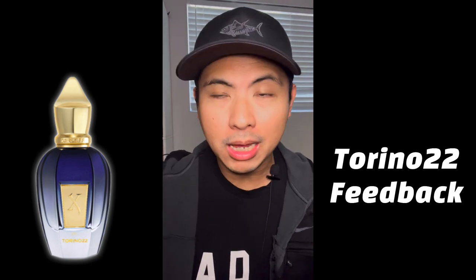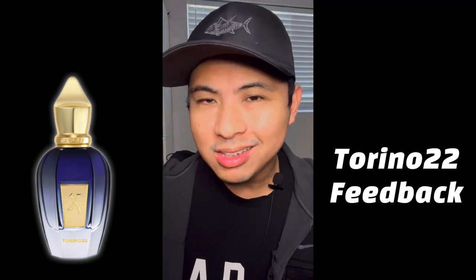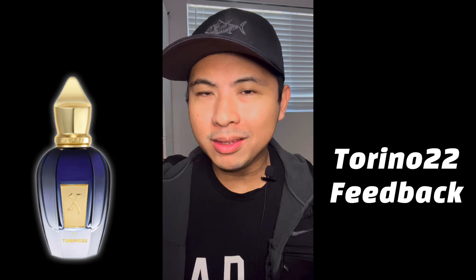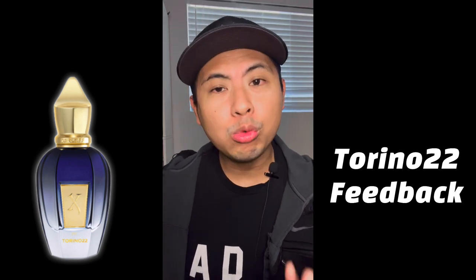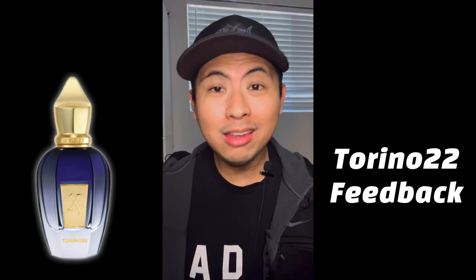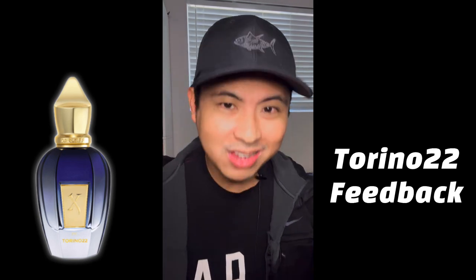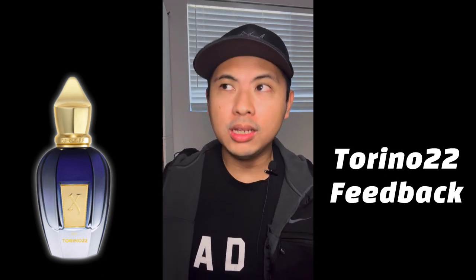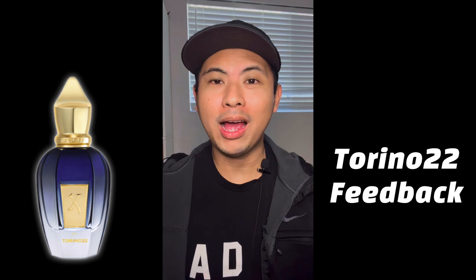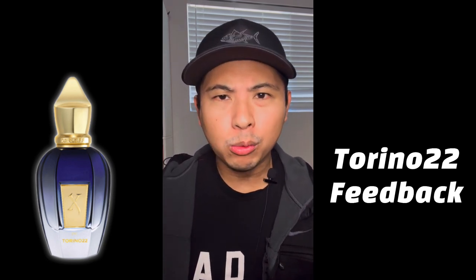My assessment is that this fragrance is trying to be different but not too different — it doesn't go too far astray. You enjoy the calming, meditative eucalyptus and the maté tea-like smell, but at the same time you get that sweet, warm, spicy saffron and aromatic clary sage pulling it back into familiar cologne territory. It's different but the same, if that makes sense.